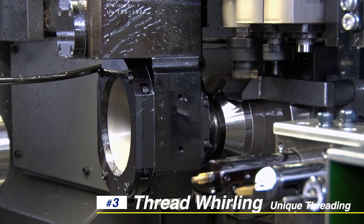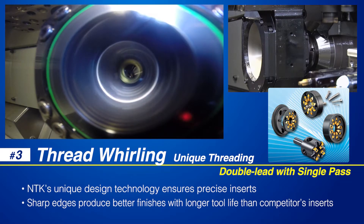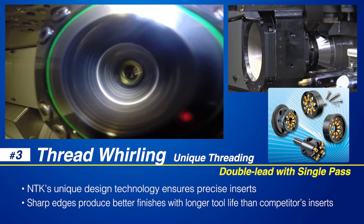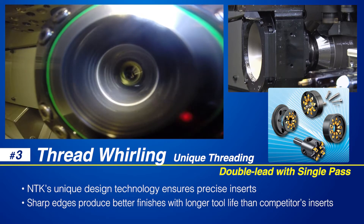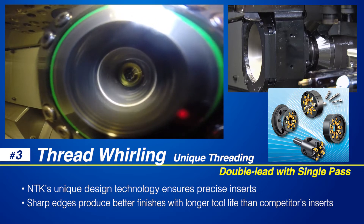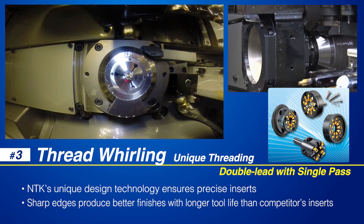NTK's thread whirling system and specially designed inserts are able to generate single and multi-lead thread forms in a single path. The unique patented design technology ensures a precise set of inserts developed specifically for each individual thread form. The insert's sharp cutting edge produces better surface finishes with longer tool life than the competition.